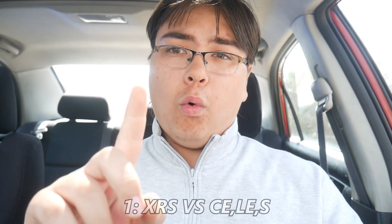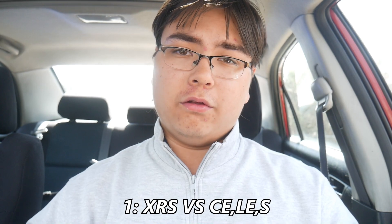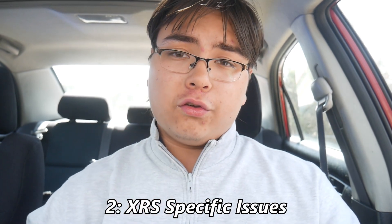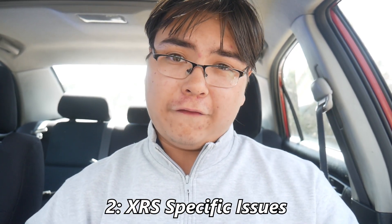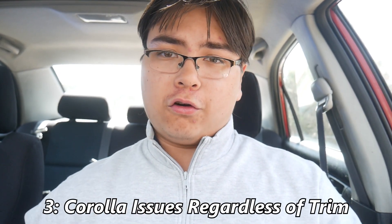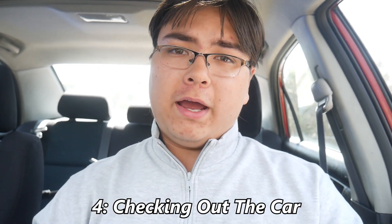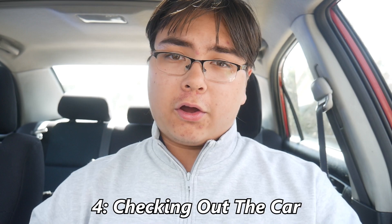I'm going to be covering four different things in this video: one, the differences between the XRS and the standard run-of-the-mill Corollas; two, the main issues you want to look for in the XRS specifically; three, main issues that plague all of these Corollas; and four, things to keep in mind when you actually go to check out the car.